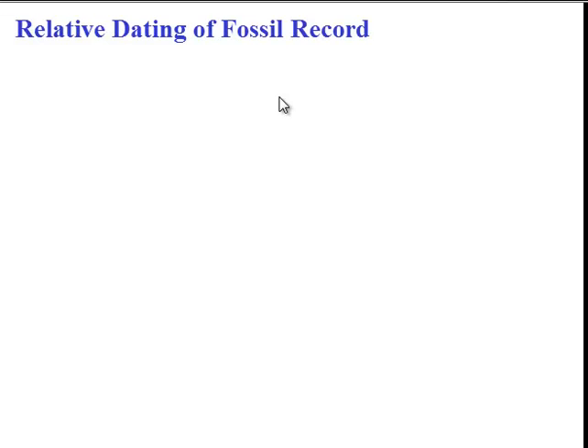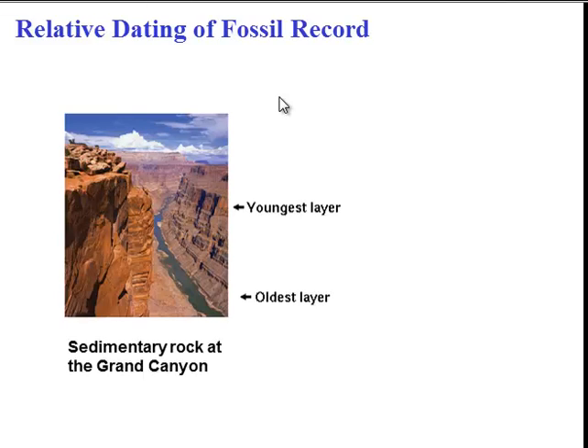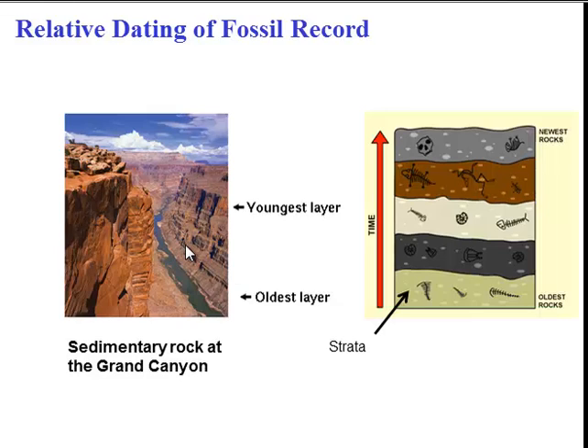The great thing about fossils, besides telling us about things that lived long ago, is that the fossil record allows us to date different fossils. We can do this relatively by taking a look at layers of rock. Sedimentary rock is a type of rock in which fossils tend to form, and it forms layers, or strata. The strata at the bottom are the oldest, and the strata at the top are the youngest. Therefore, fossils found at the bottom are older than fossils found at the top.